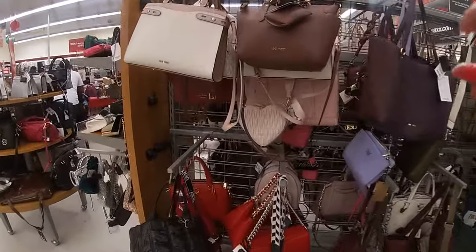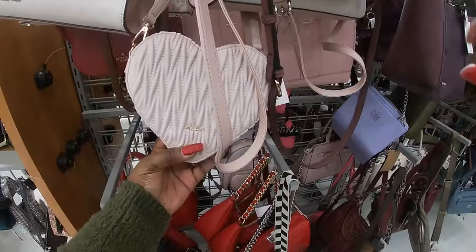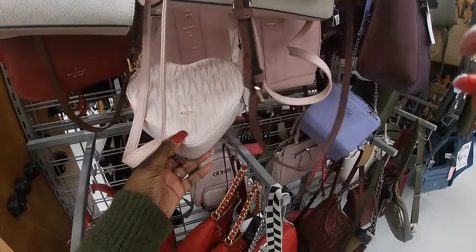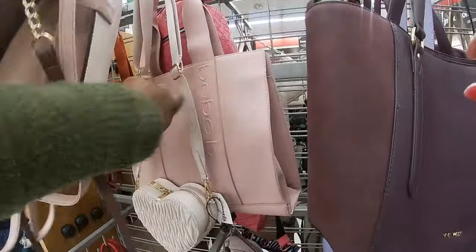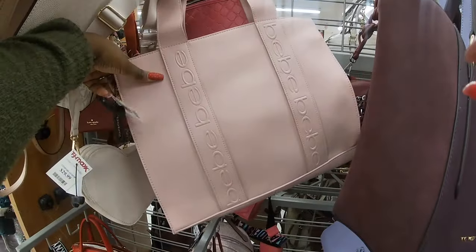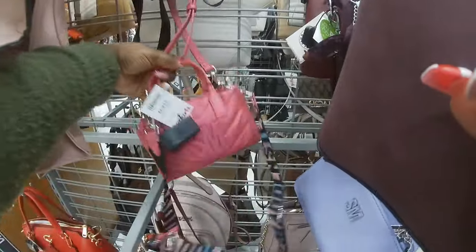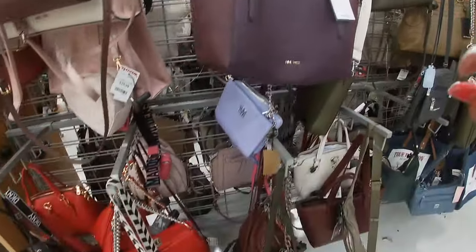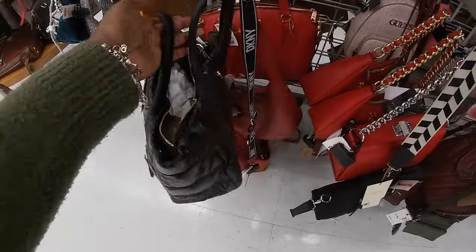Hey everybody, welcome back to Shinny's Shopping Saga. I just got into TJ Maxx and my TJ Maxx are killing it. Look at this — I don't know, this is 30 dollars. And then they have this cute Phoebe behind it, this is 35. And then we did see one of these — I love this, this is 25. Let's see, Ellen Tracy, 30.